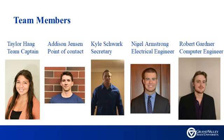The team members are Taylor Haag, the team captain; Edison Jensen, the point of contact; Kyle Schwark, the secretary; Nigel Armstrong, an electrical engineer; and Robert Gardner, a computer engineer. Our faculty advisor is Professor Scott Ziedemann, and our sponsor contact at GE is Matthew Alberta.